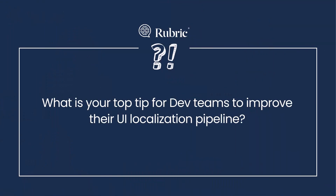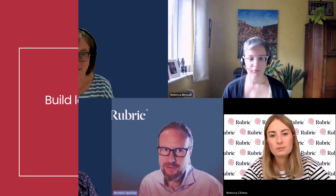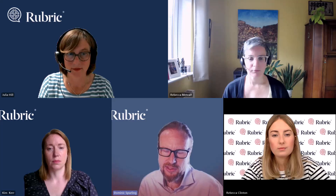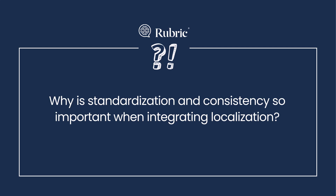In terms of the big takeaway — what makes localization pipelines work more effectively, what makes for a more successful deployment to multiple markets — is if you see localization as an integral part of your pipeline. That's a shift in mindset for many development teams, but it's something that can really help to maximize quality and reduce risks and delays. A key part of building localization into the process is standardization.